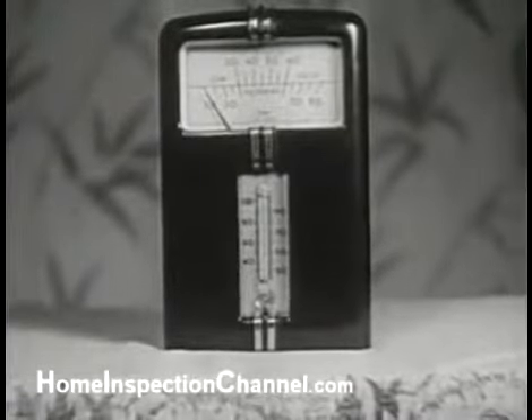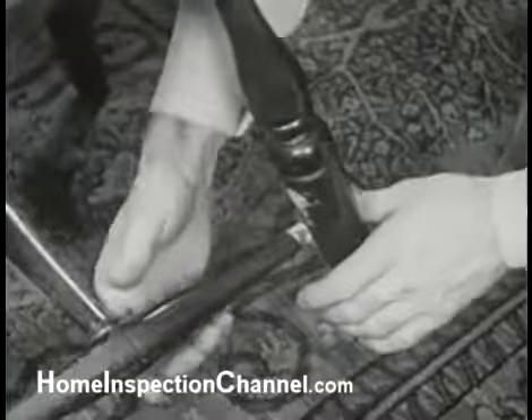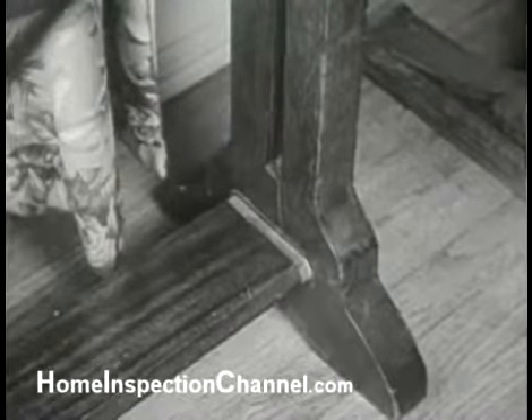This is a humidity gauge which indicates the moisture content of the air in the house. The reading of ten shows the air is too dry. Here's another indication: joints in furniture have dried and become loose, a sure sign of long exposure to air that's too dry.